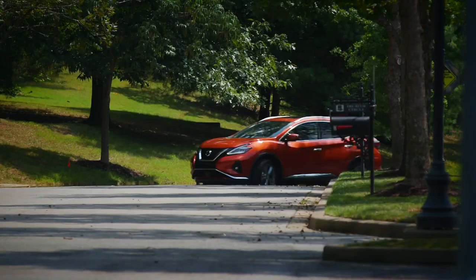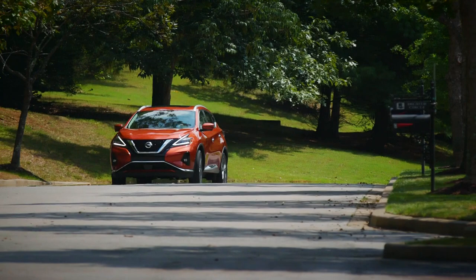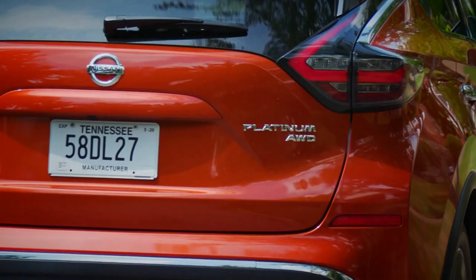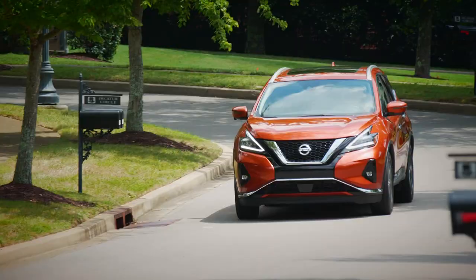Under the bonnet, you find Nissan's perennial 3.5-litre V6, putting out around 260 horsepower. Nissan has done a better job than Toyota in refining its CVT transmission, and it makes good use of the V6's low-end torque. It isn't the quickest car in this class, but it drives nicely, although we suggest you avoid the front-wheel drive models and splash out on the 4x4.